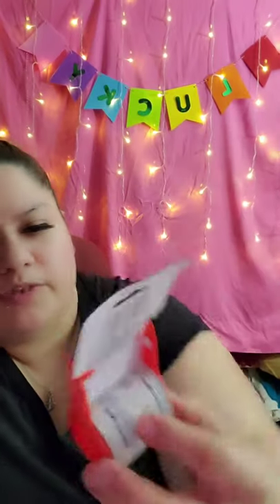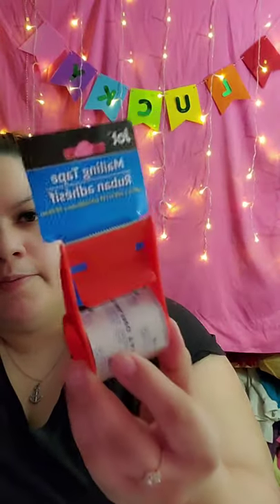For my business, I wanted to try this mailing tape. It's the Jot brand — 10 yards, 1.89 inches by 400 inches, clear, with a pull-and-cut dispenser. I got it because when I print out labels and put them on my packages, I usually tape the top and bottom — or sometimes the sides — so they don't come off. I wanted to use this wider tape instead of the smaller tape I usually use.